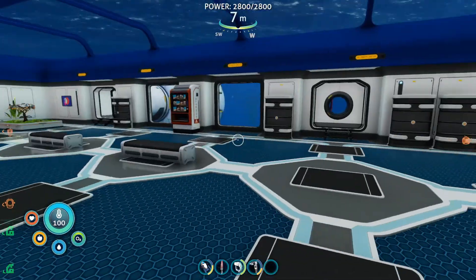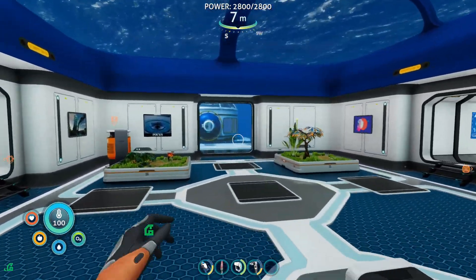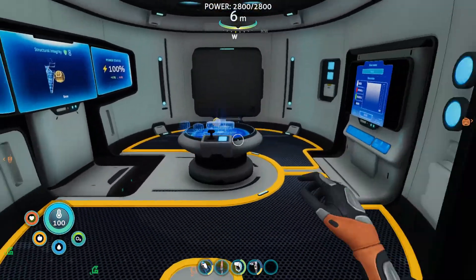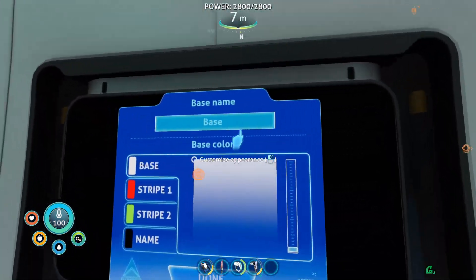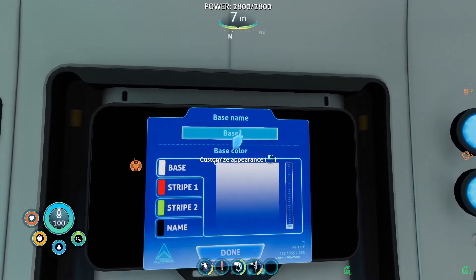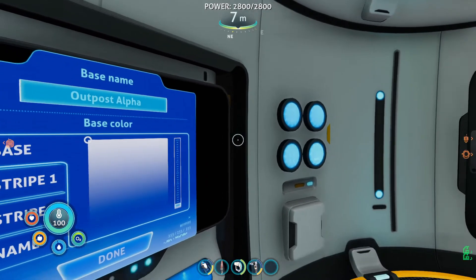How long did that take out of curiosity? Not as long as I thought — maybe about 20 minutes. Yeah, that's not that bad. We do need to do one more thing — well, two things, but only one thing now. First off, we need to name this base. And in line with the other bases, I think we're gonna call this Outpost Alpha, because I like the phonetic alphabet. Outpost Alpha — let's go with that.